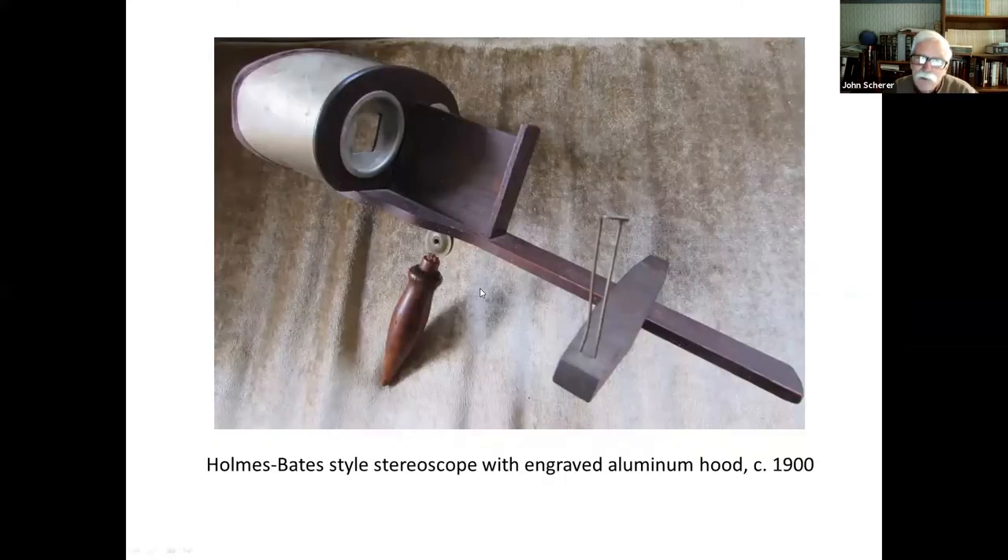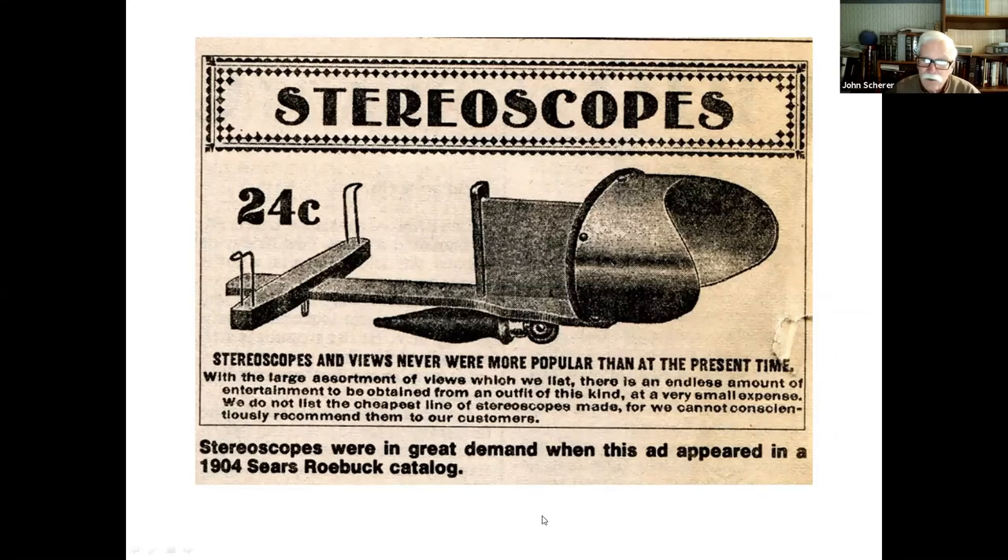These stereoscopes were popular throughout the second half of the 19th century and into 1930. This is a later stereoscope, about 1900, made with an aluminum hood with some engraved designs, but still basically the same stereoscope as developed by Holmes and Bates. The handle folds so you can store it without taking up as much room. These things were very inexpensive — here's an advertisement from a 1904 Sears Roebuck catalog: you could buy a nice stereoscope for 24 cents, and a dozen views for maybe 50 cents.